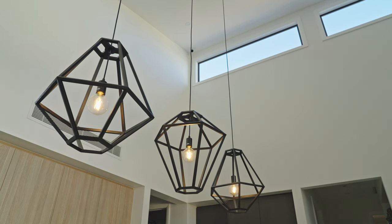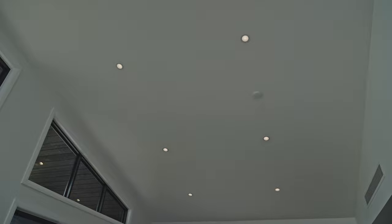Picture this. You arrive home, announce your arrival, and all of a sudden it knows what you want. Your lights come on just the way you like, your favourite playlist fills the air, and your blinds close just enough so they're perfect. That's what we want for your home at Pixie.